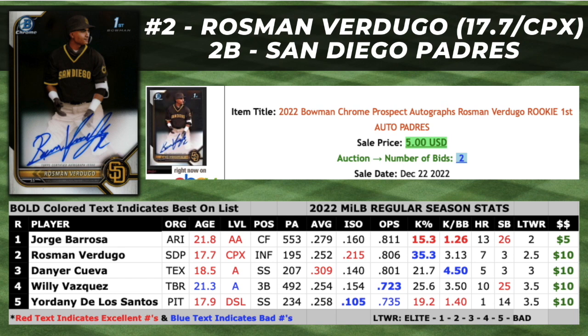Now for the bad. Verdugo didn't hit for much average and posted the worst K numbers among these five players, with a 35.4% K rate and a 3.13 K-to-walk ratio. I've done extensive research on K rates in the lower minors, and finding an impact bat in the major leagues with a 30-plus K rate in the lower minors is a very difficult task. It's fair to mention that Verdugo was 2.7 years below the league average in the Complex League. Sitting at $5, if Verdugo can keep up his power numbers and hit 20-plus home runs in a second professional season, we should see a significant rise in his value, no matter how bad his K numbers may be. Much like Jordani Dale Santos, Verdugo's numbers are an extremely small sample size across a single season, and these numbers are often subject to significant change for better or worse.